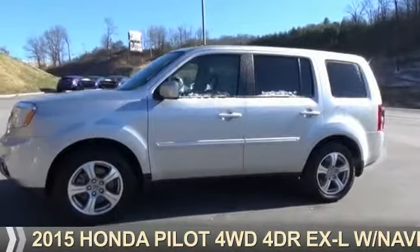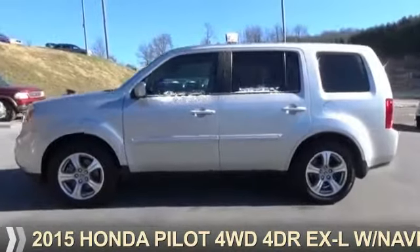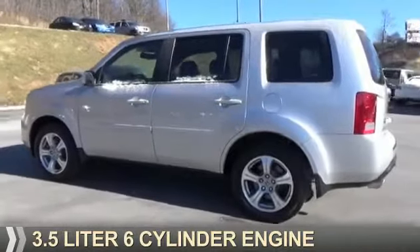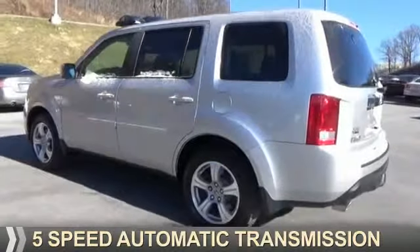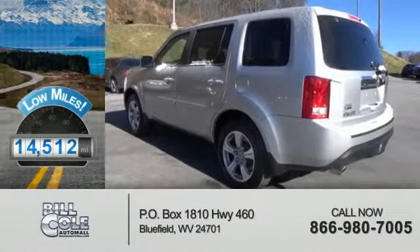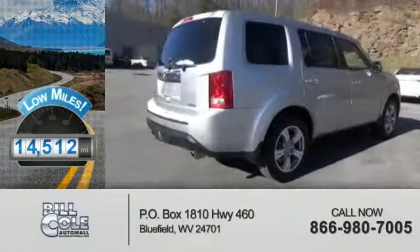Presenting the 2015 Honda Pilot. It's powered by 4-wheel drive, a 3.5-liter 6-cylinder engine, and a 5-speed automatic transmission. With fewer than 15,000 miles, this vehicle has a long road ahead.